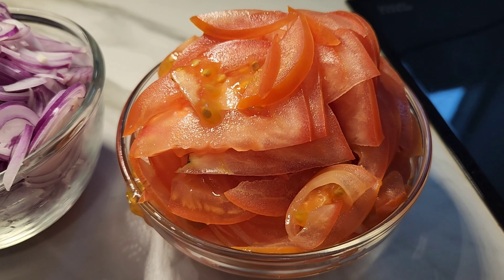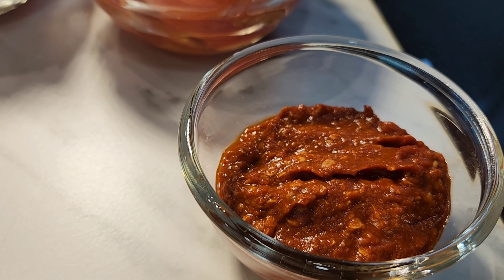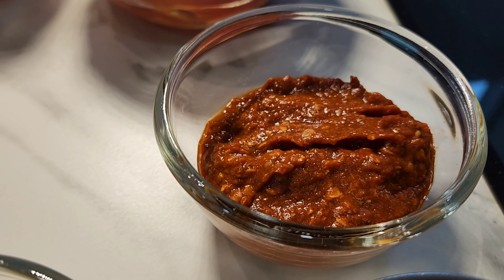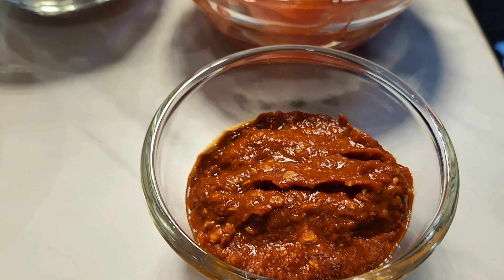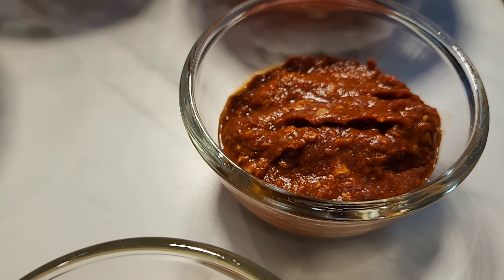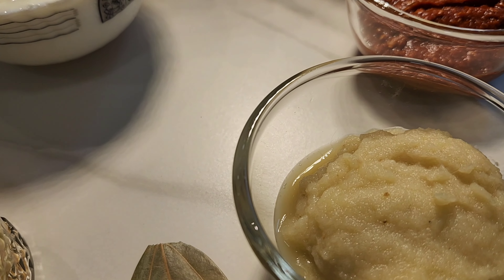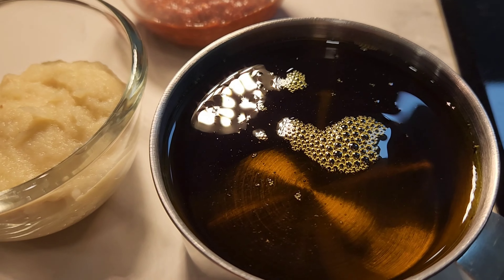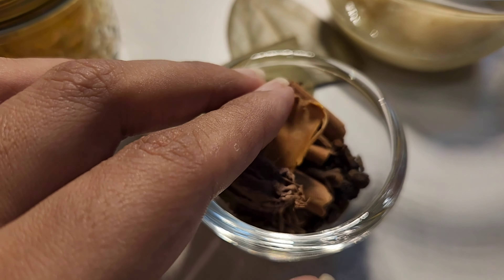Three medium-size tomatoes, thinly sliced. The Mathania chili is for color and the spicy red chili is for heat. I've roasted the coriander seeds and soaked them with the chilies in hot water, then ground them together into a paste. This is one and a half cups of yogurt — we're going to beat it. This is three tablespoons of ginger and garlic paste combined. This is around one cup of mustard oil, which has been heated to the smoking point and brought back down to room temperature.